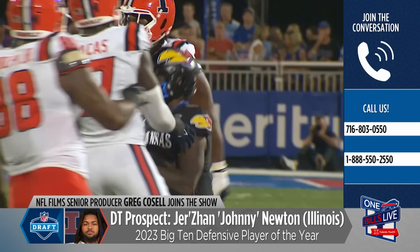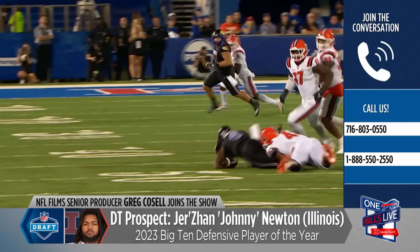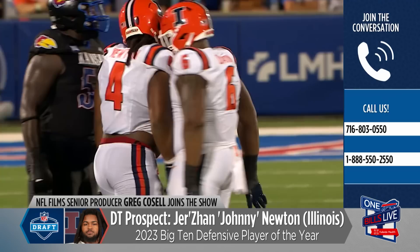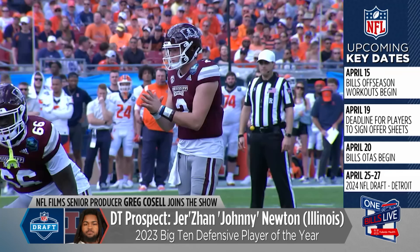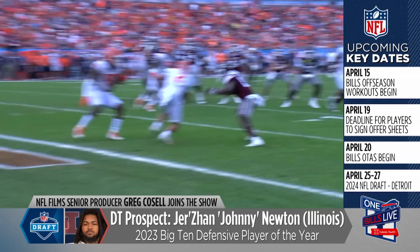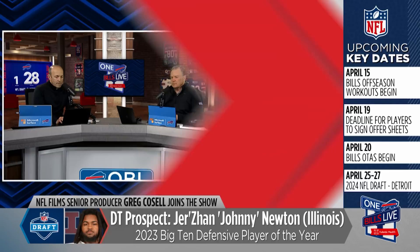I would say he's more of a pass rusher than a run defender at this point. He's got light quick feet, plays on his toes, which is really interesting for a guy that size with that body type. His game is built more on quickness than power. He's a one-gap penetrating D-tackle — essentially a three technique in a four-man base front. The Bills' base front is an over front, so he'd play three technique there.